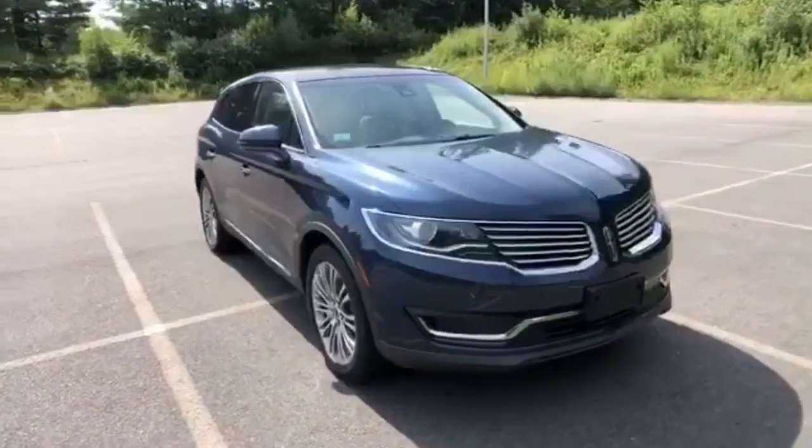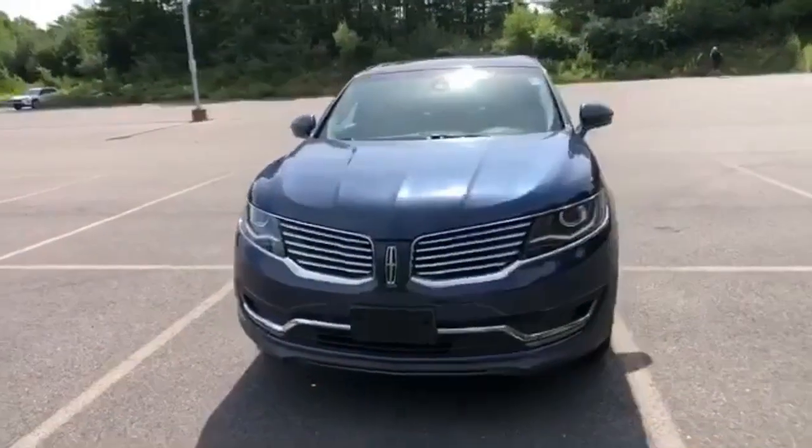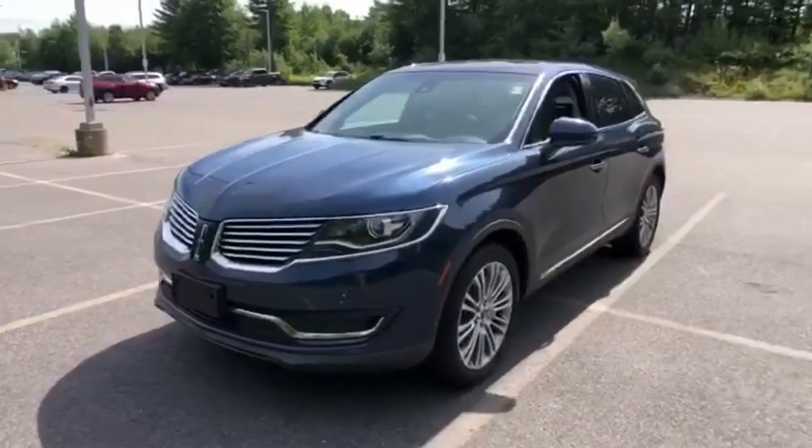Here's a 2017 Lincoln MKX. Lincoln, this is your comfort zone. You'll look forward to every drive with features like these.